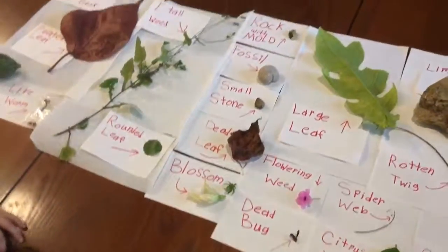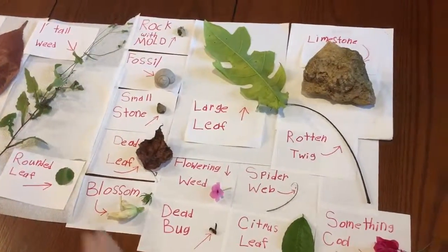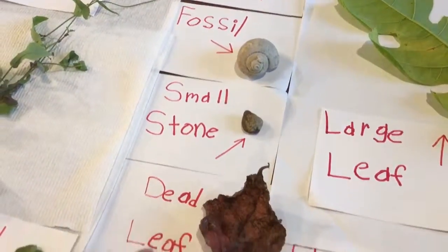Hi, I love my scavenger hunt, and I will show you everything there is. Starting off, I found a fossil, a small stone, and a dead leaf.